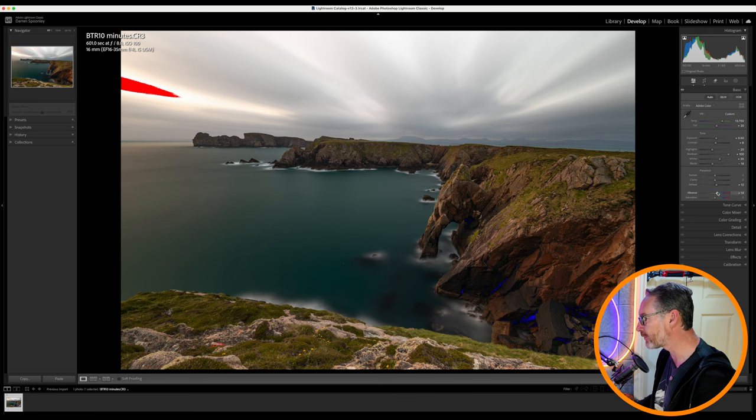Automatic vibrance is giving it a plus 14. I think it probably doesn't even need that — I'll go to a plus 8. And I just want to affect my blacks, just bring those up so they're not crunching. It just lifts the image that little bit more.